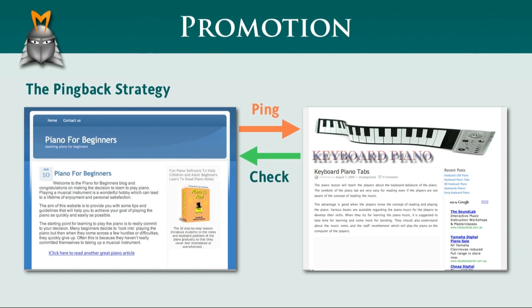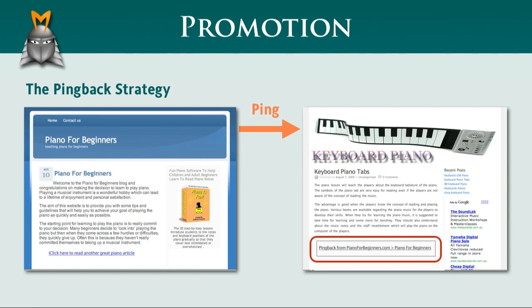the keyboard blog then adds a pingback on the web page that I linked to. The pingback is usually a very brief summary of what I said in my blog post, and most importantly, it includes a link back to my website. You'll often see pingbacks associated with the comments section on a blog. So essentially, a pingback is a link that points back to your blog from a website that you've referred to in one of your posts.